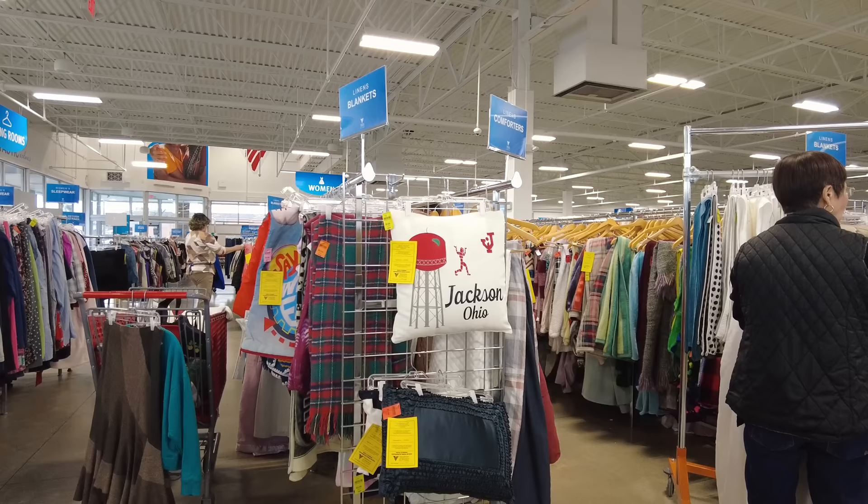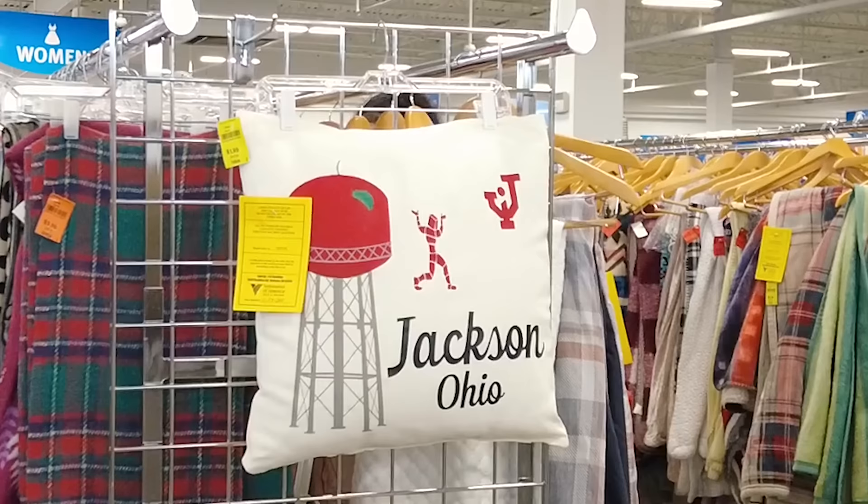It is from Forever 21, so that's a no. But cute.